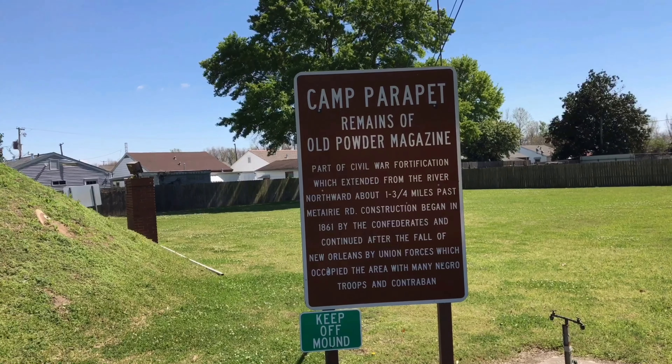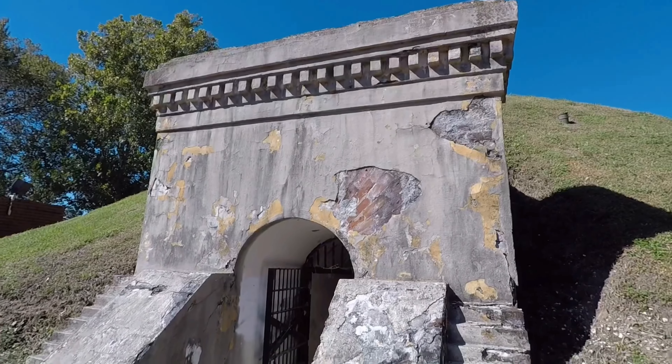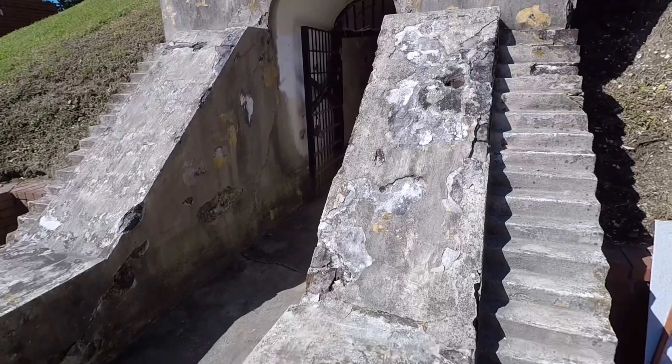Civil War soldiers were trained here, both Confederate and Union. All right, let's walk on through.